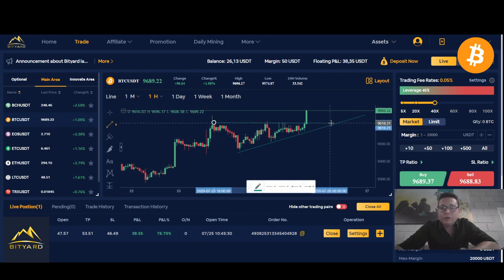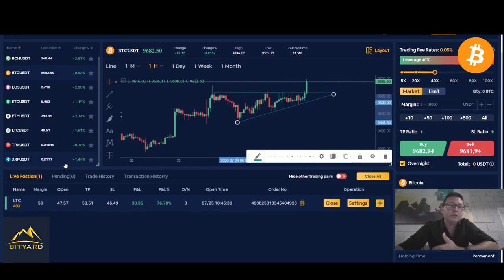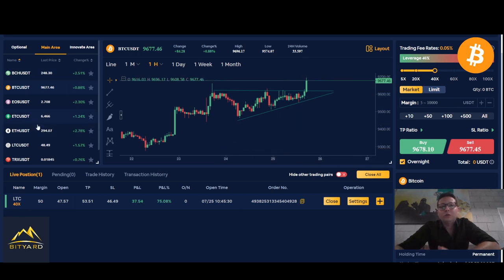Not only on Bitcoin did we have this beautiful pattern, but also on some altcoins. On Bityard you can trade all the altcoins you can see here on the list — like XRP, Tron, Litecoin, Ethereum, EOS — and of course also Bitcoin, up to 100x leverage only with Tether. You don't have to own the coins; with Tether you can benefit from trading all these coins with leverage.